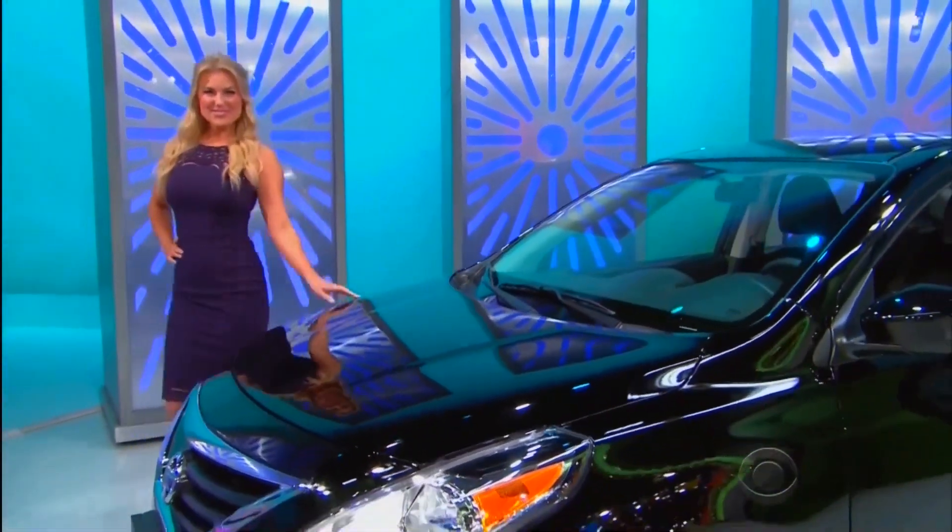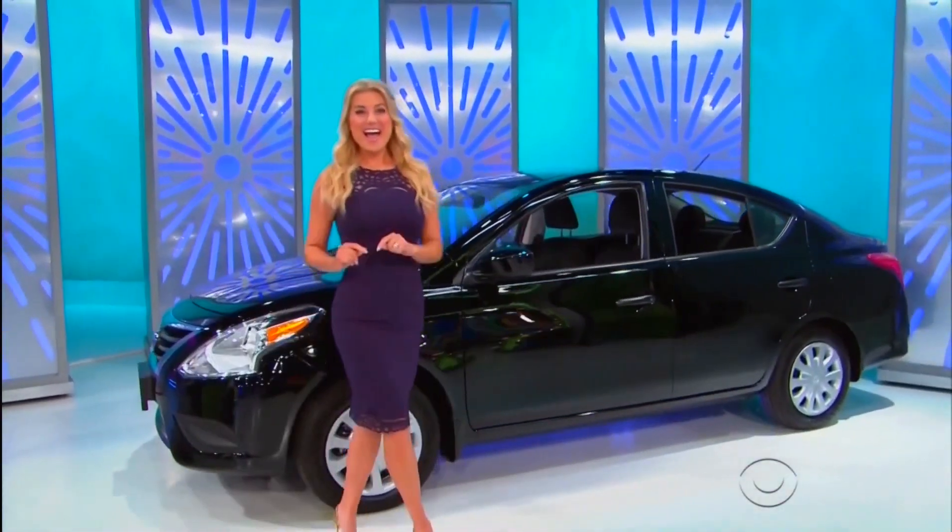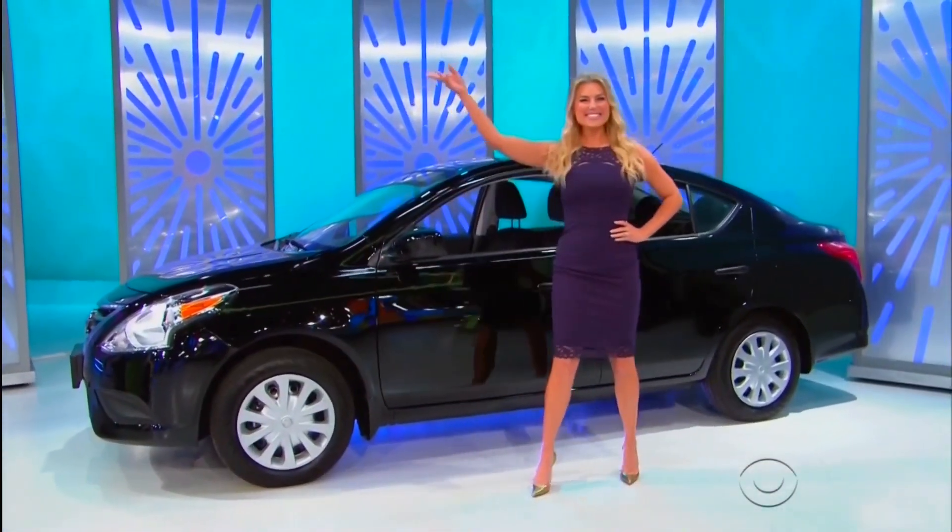It's the Nissan Versa S, comes equipped with a 1.6-liter engine, 5-speed manual transmission, front-wheel drive, and splash guards!